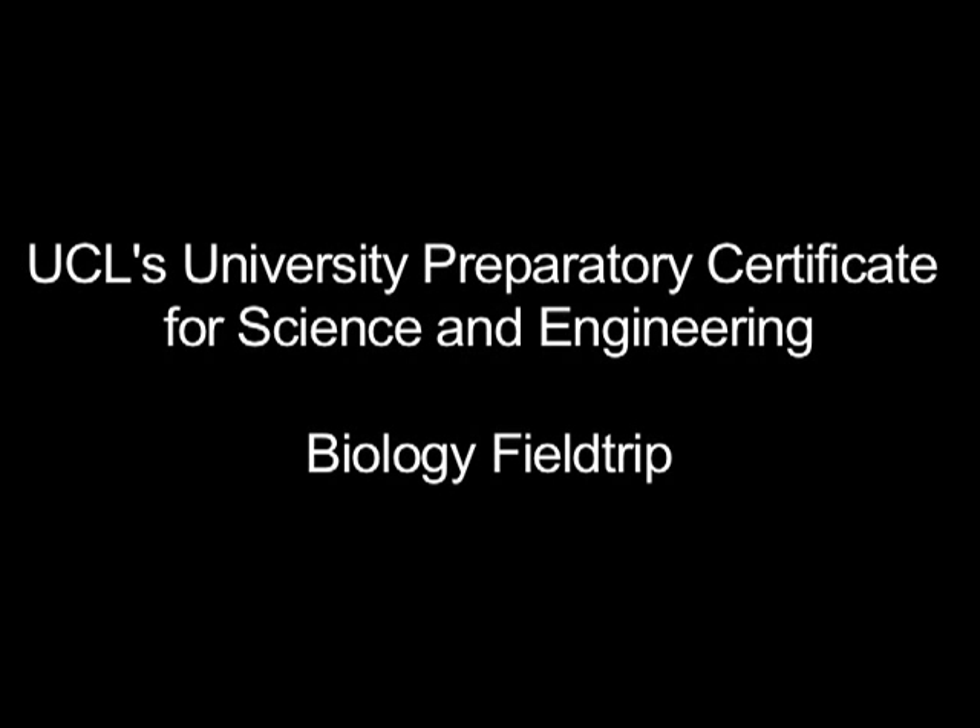We spend five days away at a field study center in North Somerset studying ecology, which is the relationship between animals and plants and the environment that they live in. All the biologists go on that, and whilst we're away we study marine biology, freshwater biology, terrestrial biology, and surprisingly look at sand dunes as well.